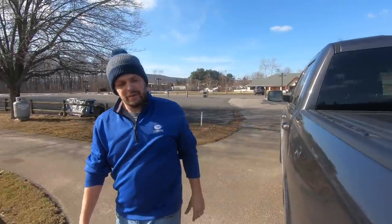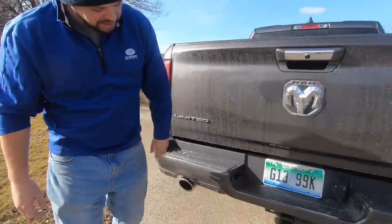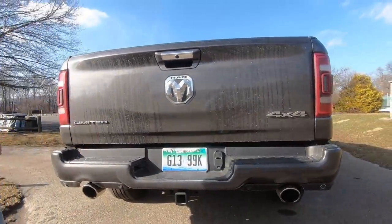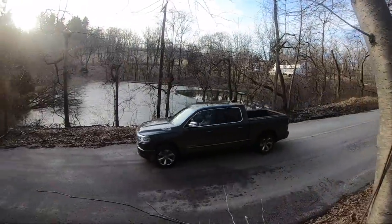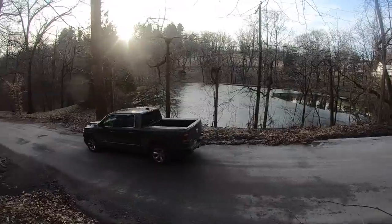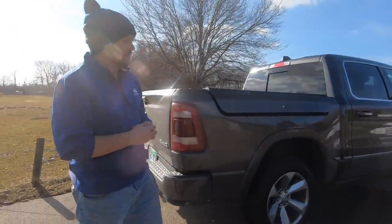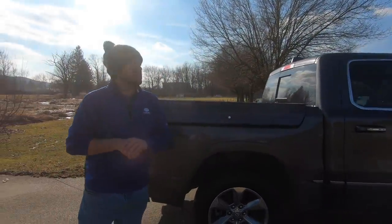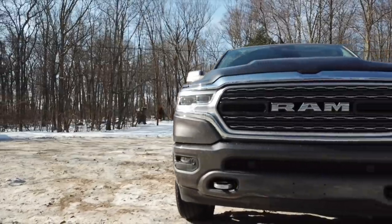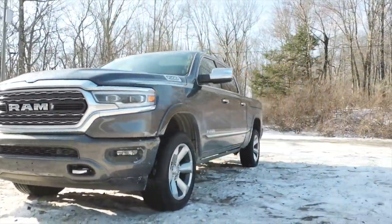Moving around the truck, we can see our body-matched bumper and dual exhaust. This is a really good-looking truck — I think it's actually the best-looking full-size truck you can get on the market today. Fords and Chevys kind of look like they're trying too hard to be tough. The Ram is just there — simple, elegant, but it still stands out and screams Ram.